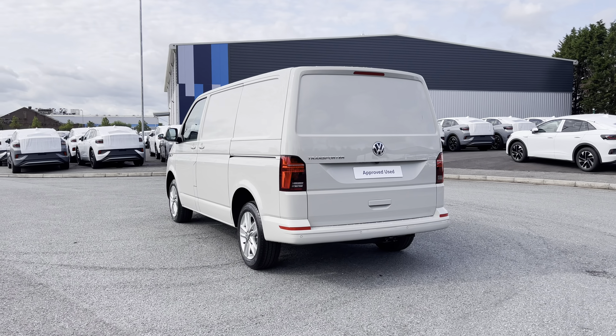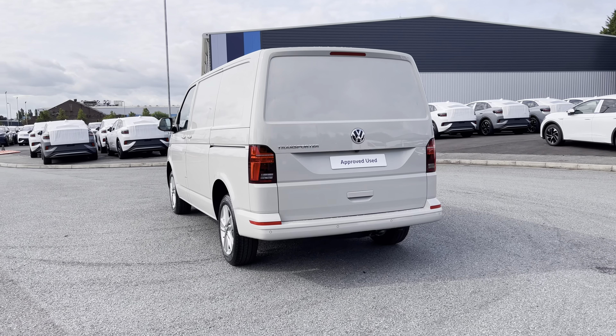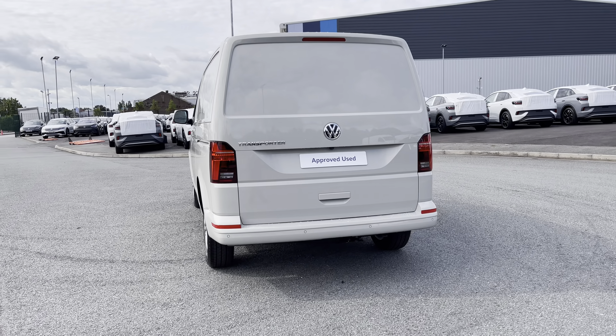This vehicle comes and joins our new stock, having only done factory miles, boasting a 2 litre diesel engine with 204 PS power output.